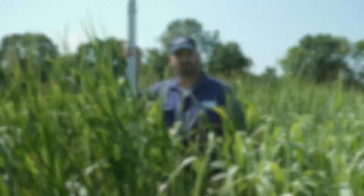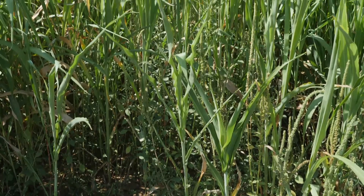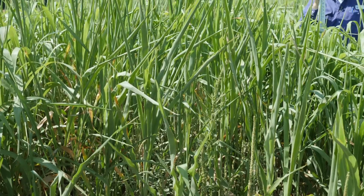Here we are in the Noble Research Institute cover crop plots in Ardmore, Oklahoma. This site is a loamy soil that's been clean tilled. These were planted May 15th. Heavy pigweed pressure in this field and we didn't use any herbicide on this field.